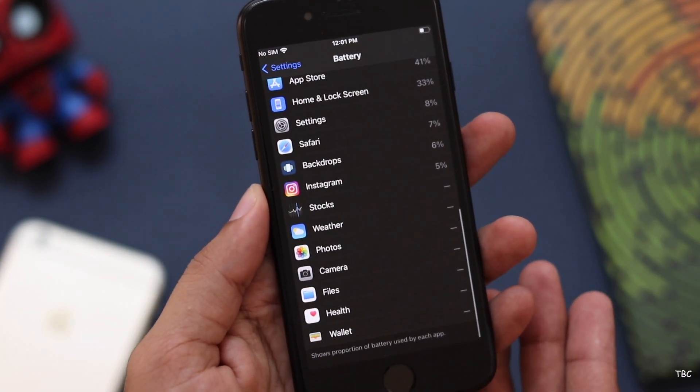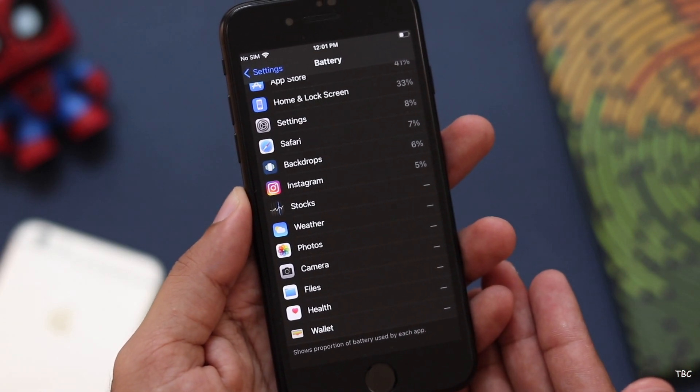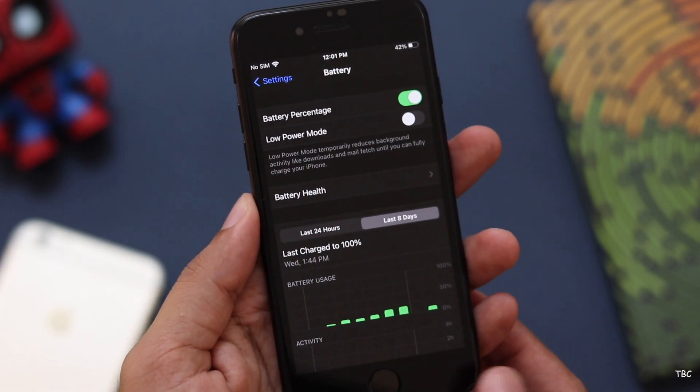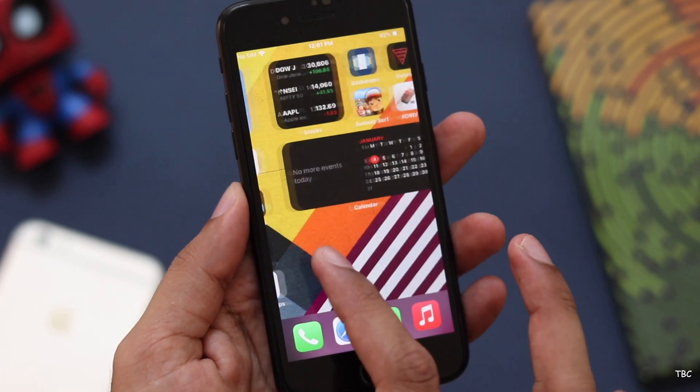There might be a group of users who plan to use the iPhone SE 2 as a secondary phone, or a phone to experience just the Apple exclusive stuff. For such users, this iPhone SE 2 is a great option. Because for this price tag, what you're getting is basically a phone that will last almost four to five years based on software support, and also this camera system is one of the best in this segment.